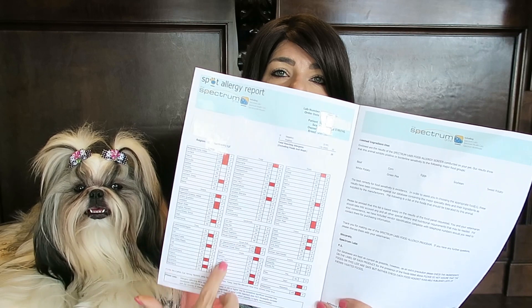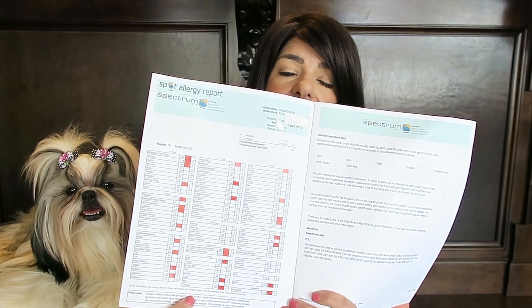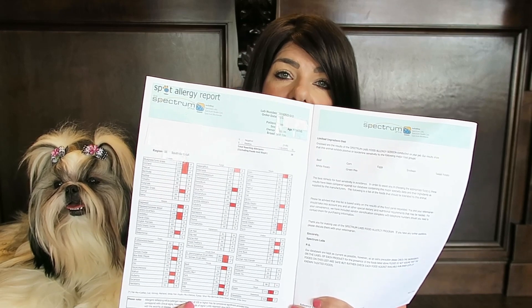When you open up the book, everything that is in red are the things that she tested positive for. Now some of these items are environmental and then some of them are food related.